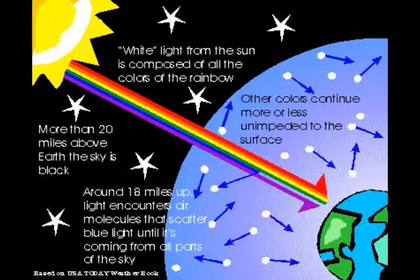Light with a shorter wavelength, including violet and blue, is absorbed and then reflected first as light passes through the atmosphere. When blue light scatters through the atmosphere and reaches our eyes, the sky appears blue.